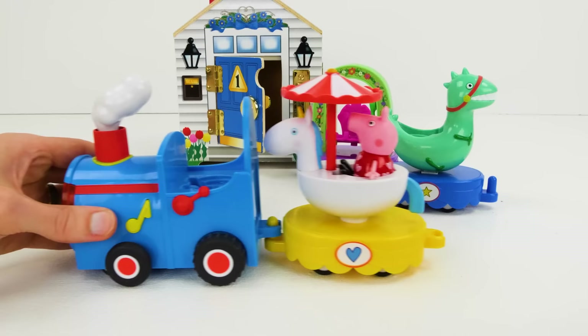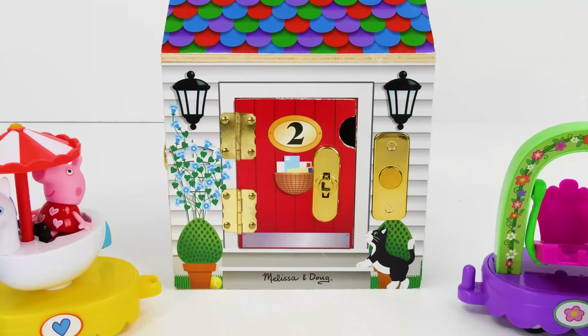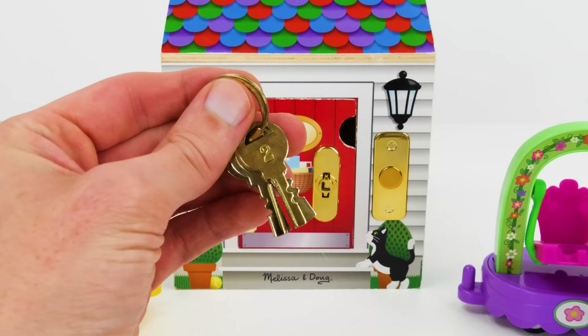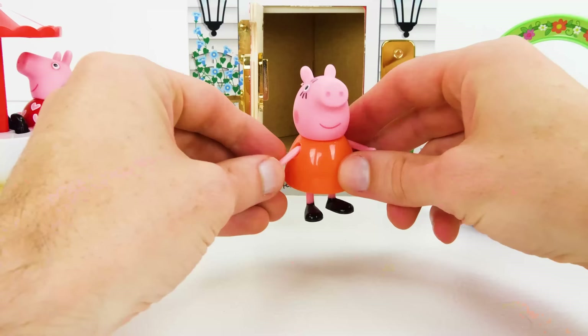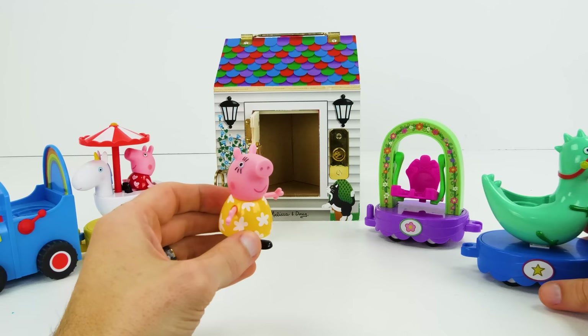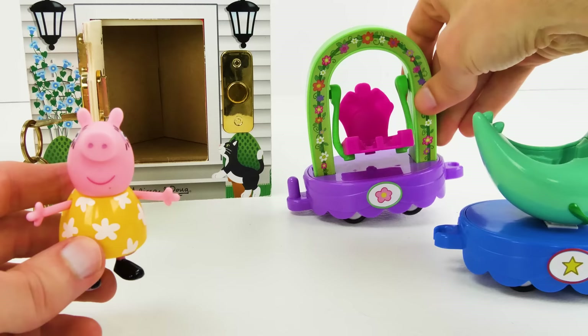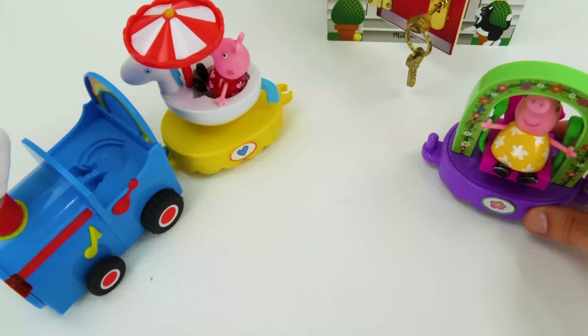But we still need the rest of the passengers. So let's see who's behind the red number two door. We'll ring the doorbell. And now we can use our number two key to unlock the door. I wonder who's behind this one. Look kids, it's Mummy Pig! She can't wait to go to the zoo either. She'd like to put on something nice just like Peppa. A yellow sundress with white flowers! Do you want the dinosaur car, Mummy Pig? No thanks! How about this cute flower one with a swing? Mummy Pig loves this one because the flower matches her dress. Here you go, Mummy Pig — you can sit right here and swing all you want.